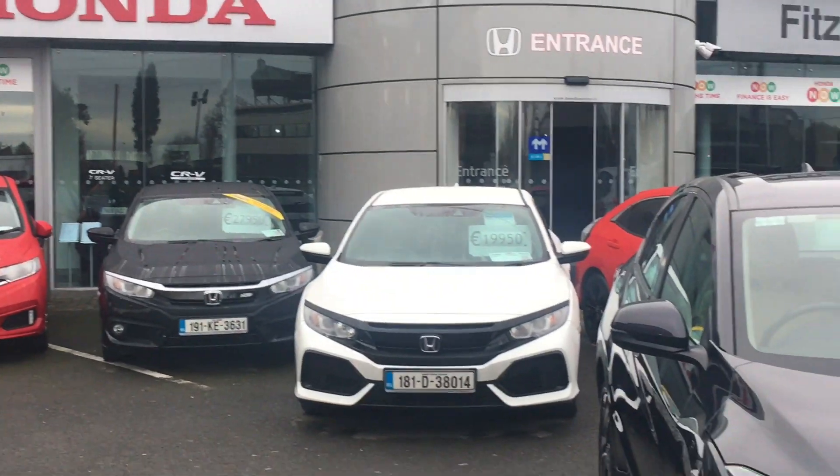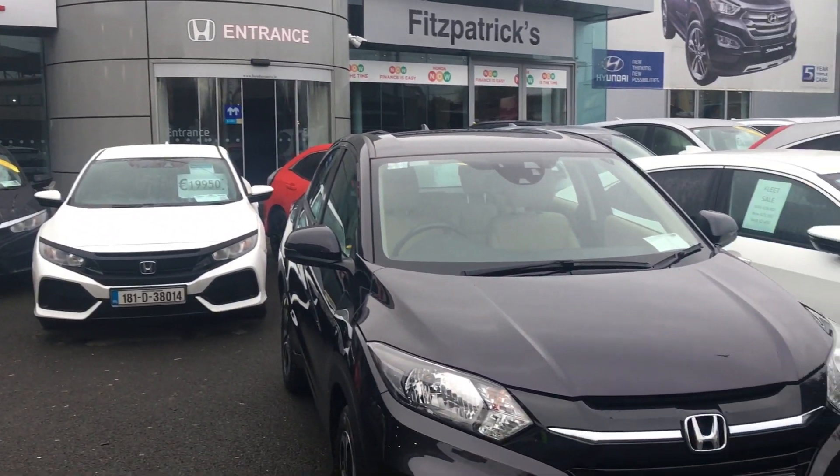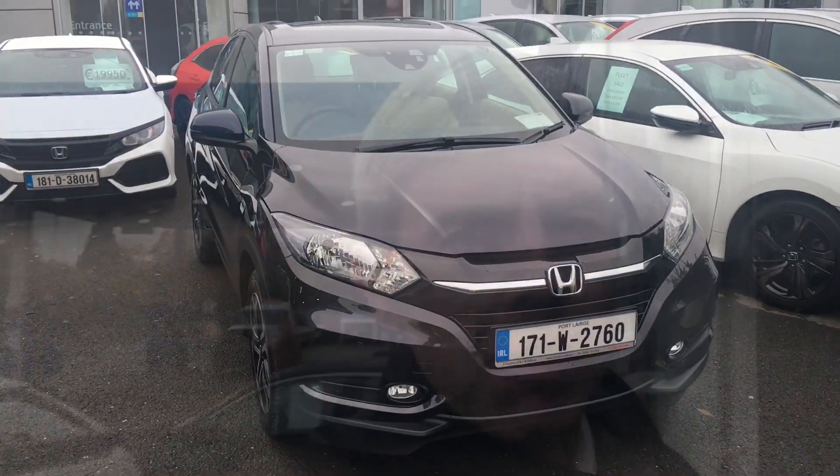So there you have it – that is our 2017 1.5 ES model Honda HR-V. For any information you want on the car, Brian's my name – 086 843 1945. Hopefully the car is of interest. If you want information about trading in, finance, or just the car in general, give me a shout any time. Hopefully the video has been useful – thanks for taking the time to watch.